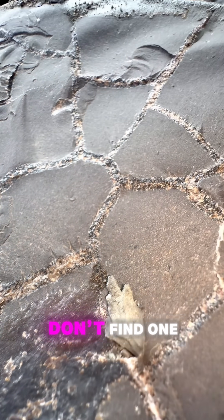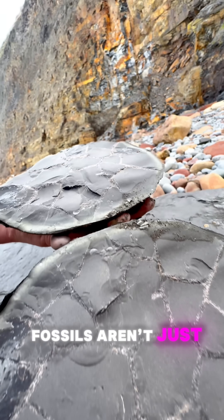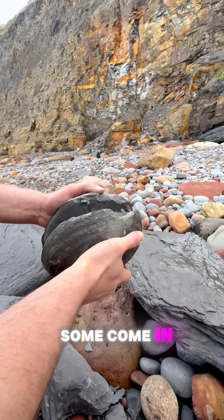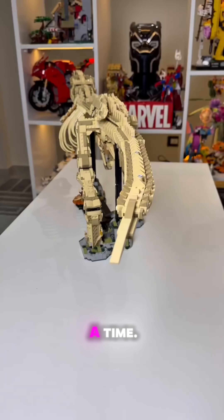And if you don't find one in the wild, you can still build your own. Fossils aren't just buried — some come in pieces, waiting to be snapped together one bone at a time.